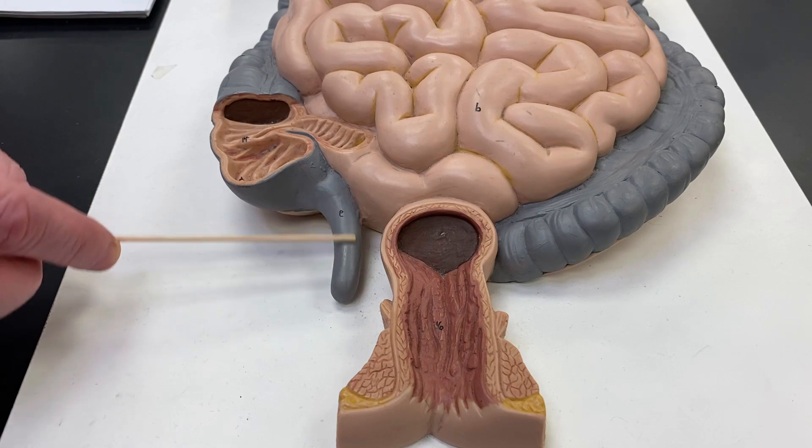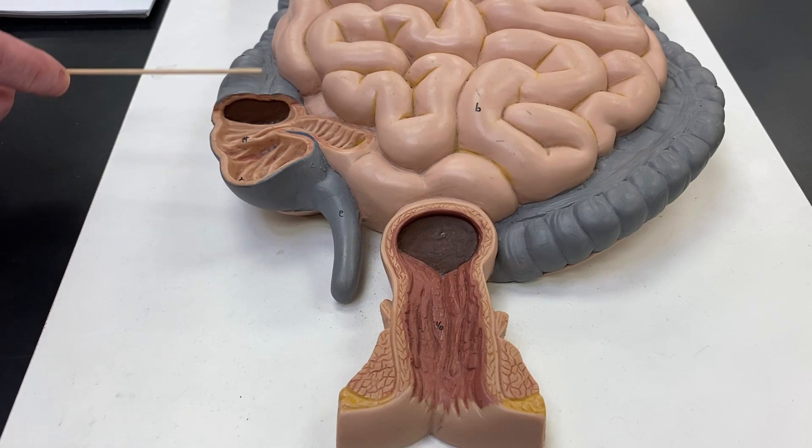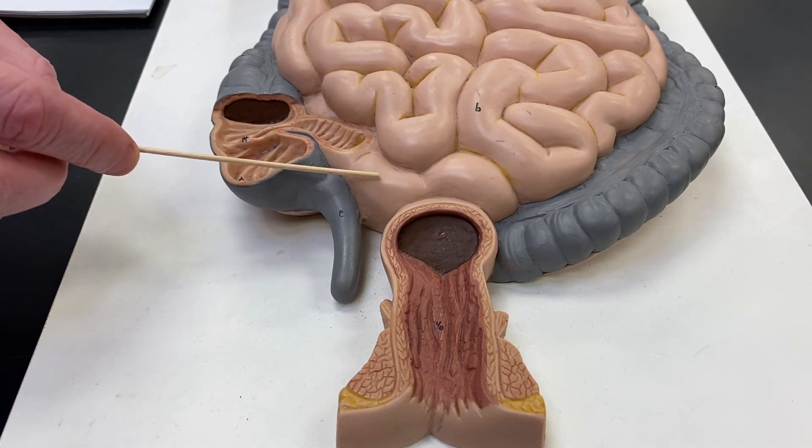In here you have a lot of lymphoid tissue. Your large intestine has got a lot of lymphoid tissue, and so does your ileum right there. If you remember those Peyer's patches, those were located in here.